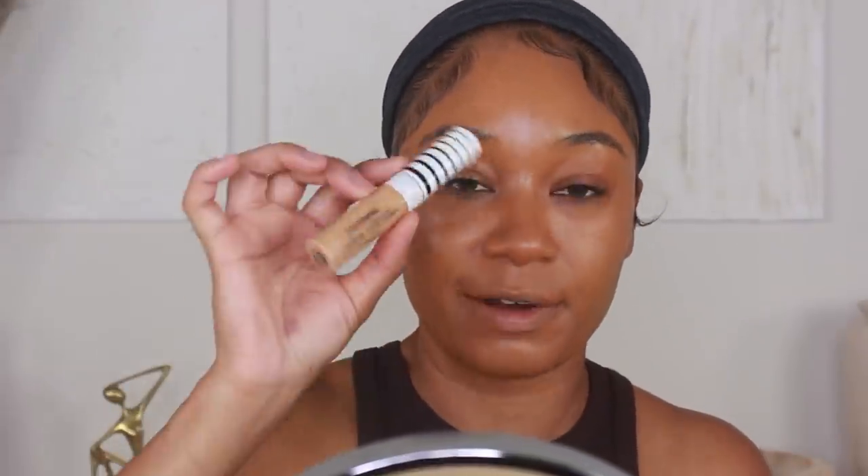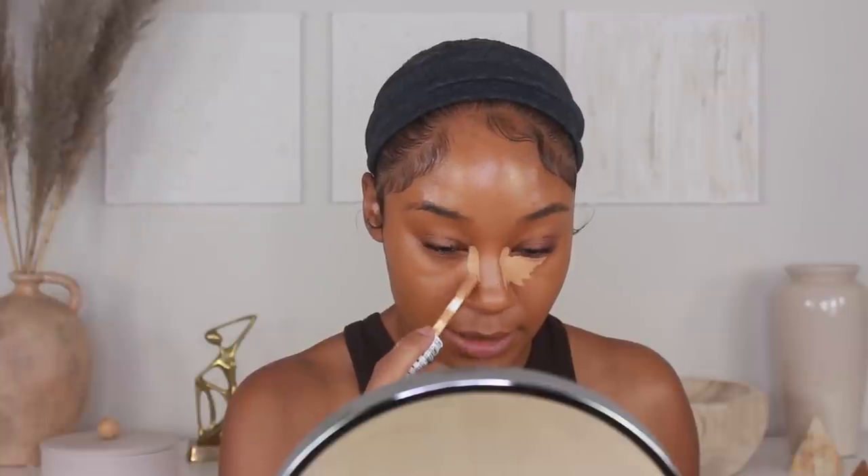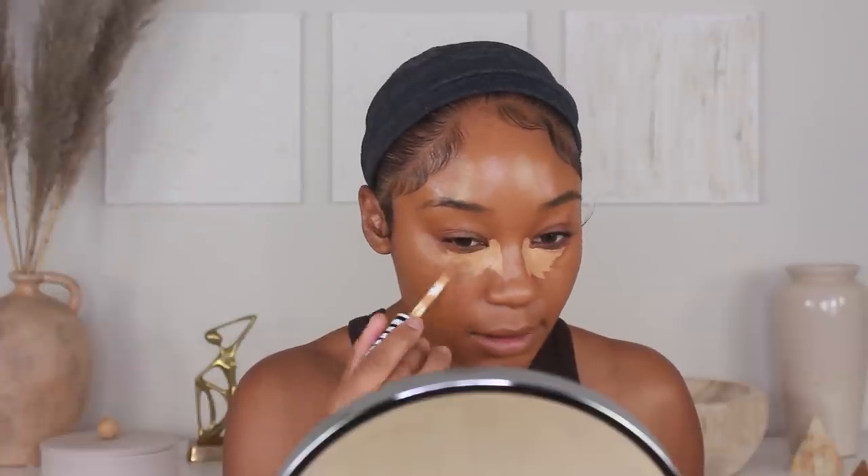I'm going in with the same CoverGirl True Blend Undercover Concealer but in D100, which is much, much lighter, and we're going to pop this on to the under eyes. I like to take my concealer into like the inner corner as well — my under eyes tend to have a little bit of shadow there, so it just makes it nice and bright. Just a little bit right here, here, here. That's it.